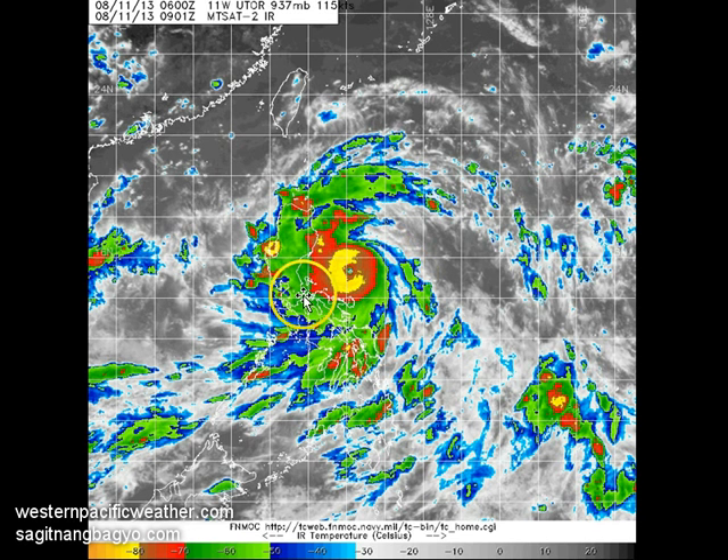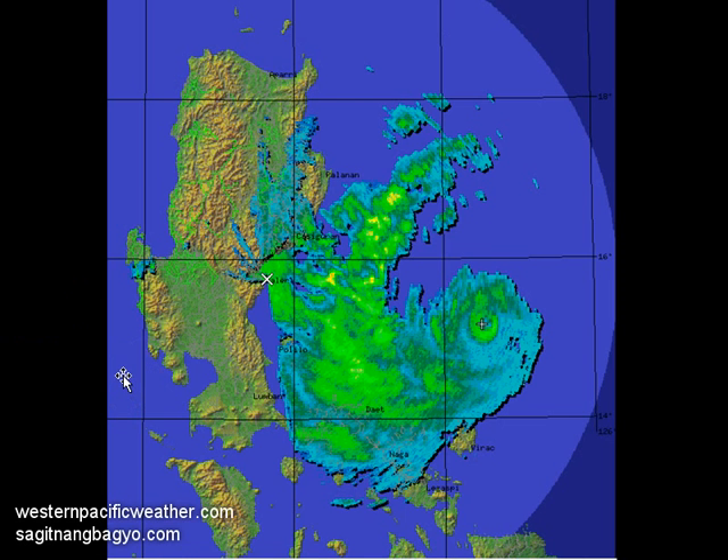More importantly, the system is now moving parallel to the coast of Luzon, moving much nearer to the east coast of the provinces of Aurora, Quezon, and Isabela — those provinces are definitely under the gun in terms of heavy rains and strong winds. Looking at the latest radar image from Baler, Aurora, which has unfortunately been offline for quite some time, PAGASA has now put out their latest image from that radar site.